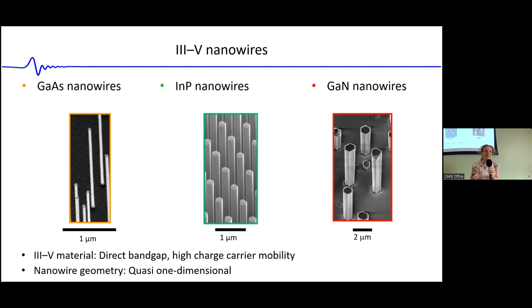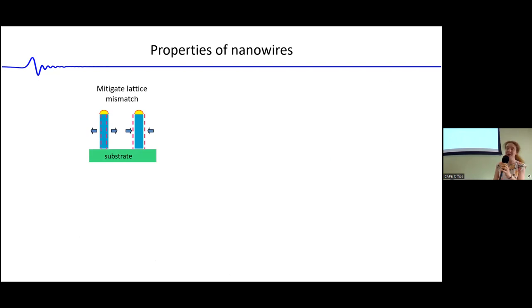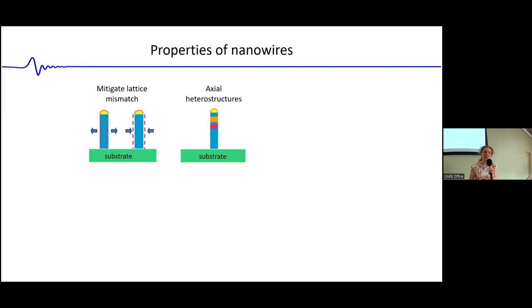Coupled to that is the nanowire geometry, which we usually describe as quasi one-dimensional. It's narrow, sometimes narrow enough to actually support quantum confinement effects. One interesting property arising from this geometry is that you can grow nanowires on a highly lattice-mismatched substrate, because the narrow diameter allows the nanowire to radially expand or contract and thereby accommodate a certain amount of lattice mismatch.